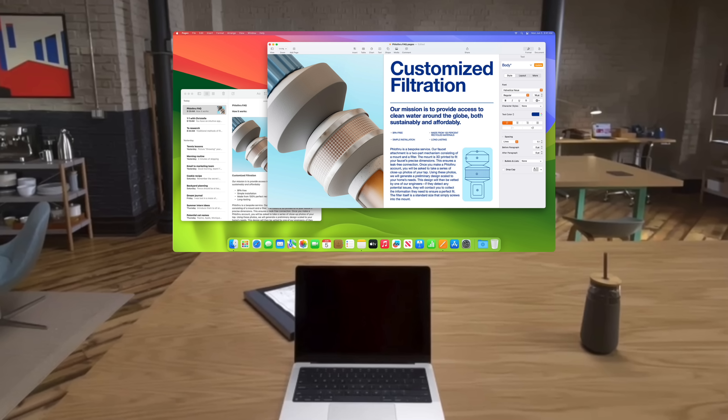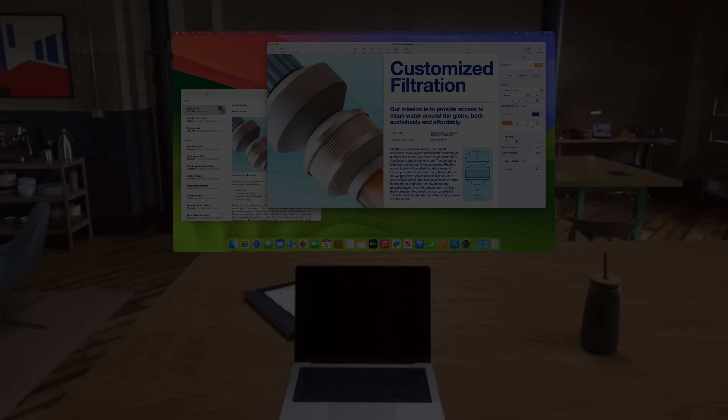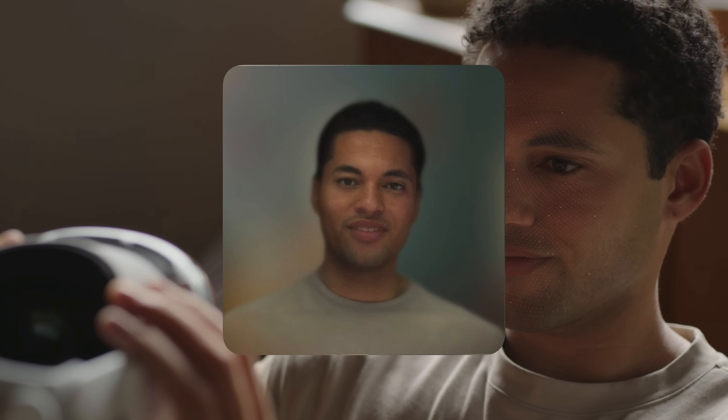This gives you a huge, private, portable 4K display. But what about using FaceTime when half your face is covered? Apple created a solution called Personas — by scanning your face, a machine learning algorithm creates a 3D model of yourself and displays it to others on the call.